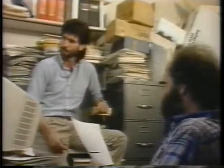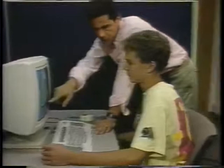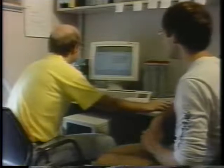Crowded classrooms and frustrated teachers — common problems in education today. Researchers are turning to technology to provide advanced tools to help teachers solve these problems. A new generation of instructional tutors developed by researchers at Carnegie Mellon University brings intelligence to computer-aided instruction.